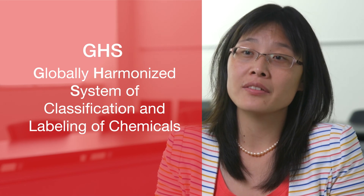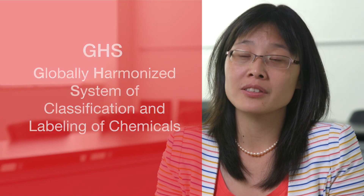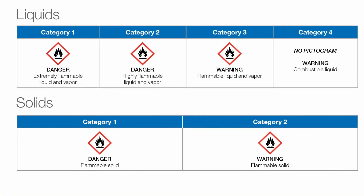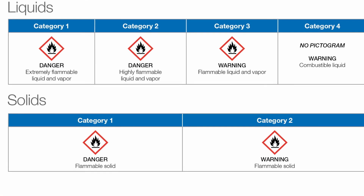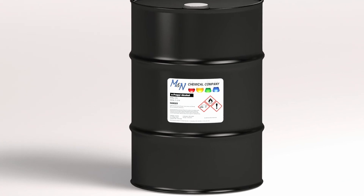GHS stands for the Globally Harmonized System of classification and labeling of chemicals. It was established by the United Nations to create a consistent standard for communicating the hazards of chemicals, such as the chemicals in drums and containers.